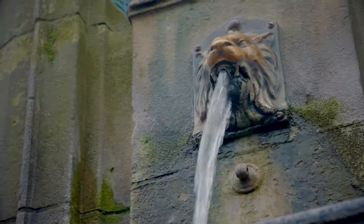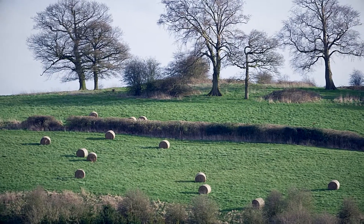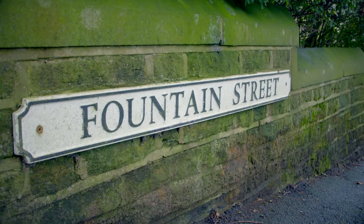Welcome to Buxton. Buxton is the highest market town in England, and this means the average annual temperature is a chilly 8 degrees. Buxton's history is steeped in the warm mineral water that flows beneath the town. Even the streets honour the water.